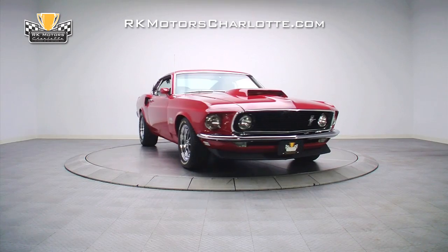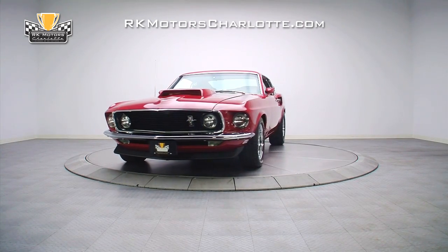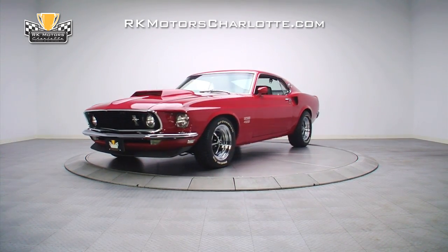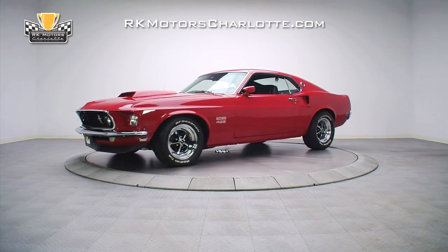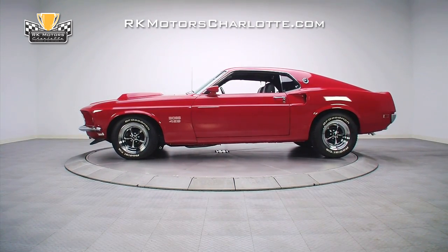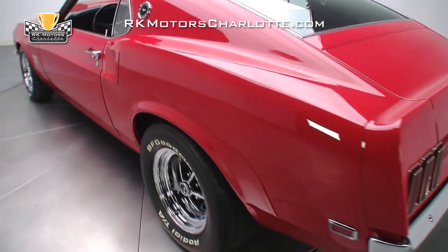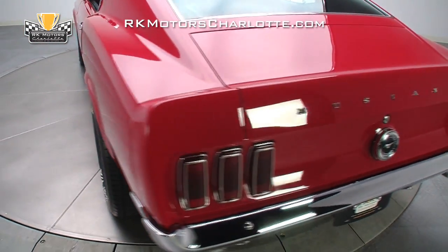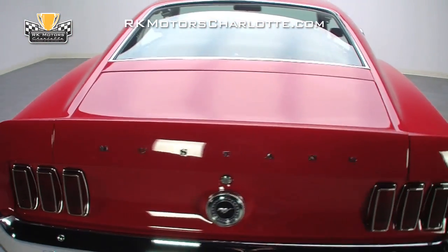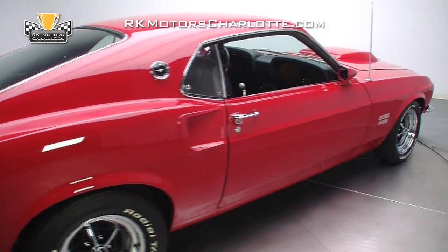Fresh from a complete frame-off restoration and packing a properly rebuilt and restored 429 V8, this 69 Boss 429 gives you the best of both worlds: owning a rare investment-grade muscle car at a price that allows you to enjoy it. In March of 2003, after almost 35 years of accident-free driving and excellent maintenance, this killer Mustang was purchased by a new owner and subjected to a highly detailed frame-off restoration.